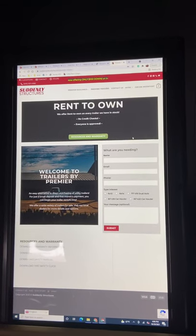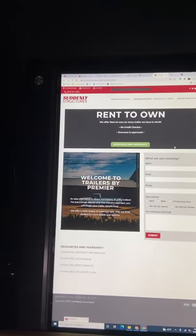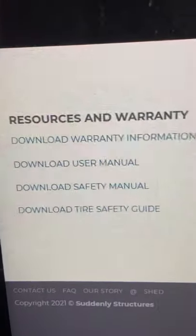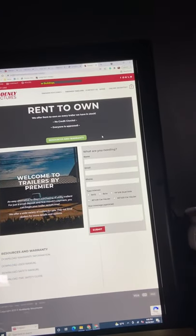Trailers will be on here too. If you do trailers, if you do carports, whatever carport companies, you'll be able to put that information on there too. You'll have your resources and warranty for your trailers, user manual, safety guides, all that — they'll be accessible from your website for your customers.